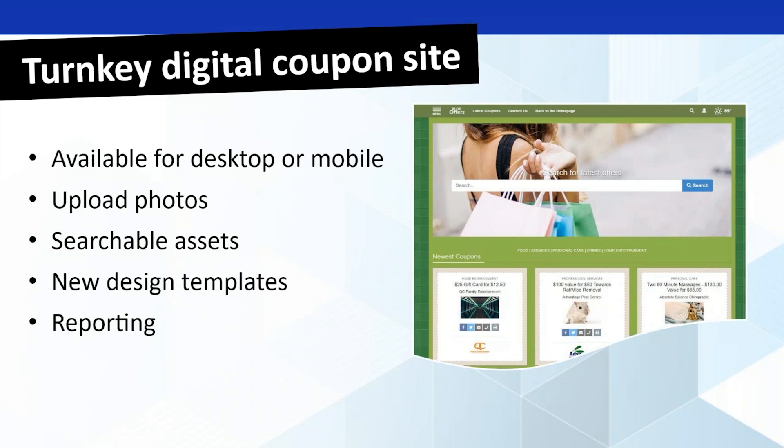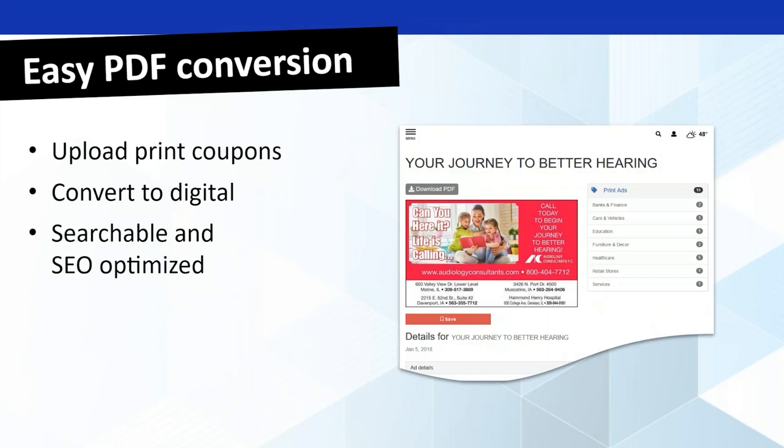We did a little bit of template redesign work so that you have a bright, shiny, fresh new look on your site. And obviously, all of the reporting that you are used to getting is available, allowing you to track those. One of the nice things about Blox Offers is easy PDF conversions — you'll have the ability to take your PDF versions of your print ad, upload those, and we will convert them into a digital ad. You basically dump in your print coupons via a feed, they get digitized and turned into coupons on your site, keeping them SEO optimized so they pop up on Google searches.